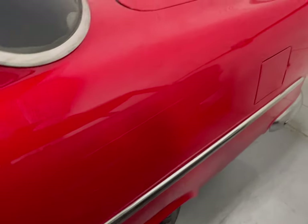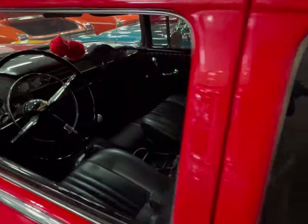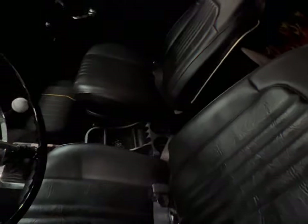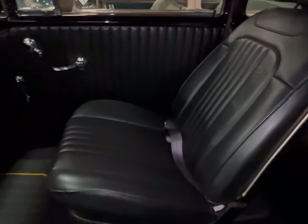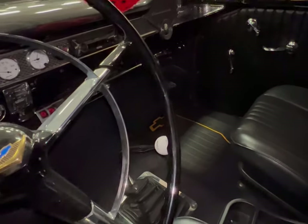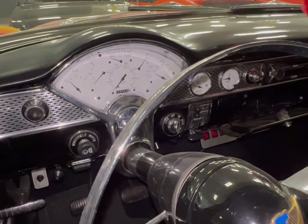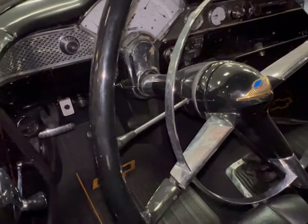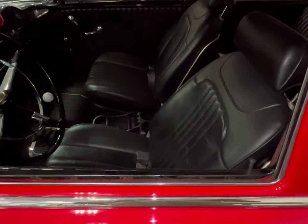As we now get to look at the interior, this is very clean in here. Very clean. See the back bench — very clean in there. Passenger seat. Oh my god, this thing is beautiful, man.